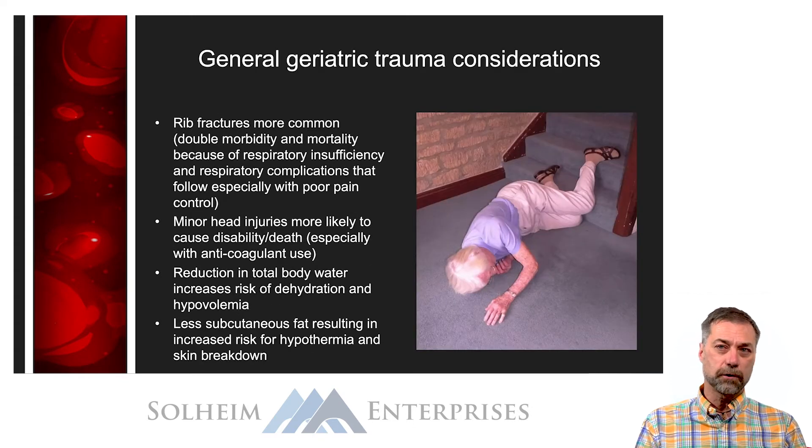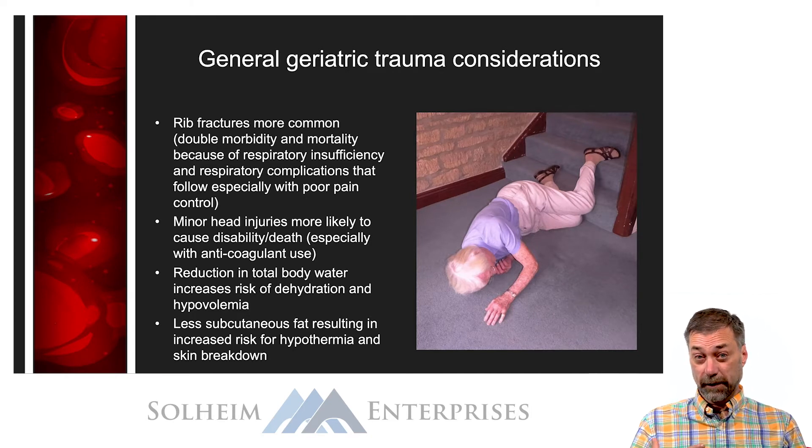Some general geriatric trauma considerations: rib fractures are far more common in the elderly due to osteoporosis, and as we get older we have less respiratory reserve. If the elderly patient has rib fractures and splints in an effort to reduce pain and stops coughing, that combined with poor respiratory reserve can often lead to respiratory infections. In fact, even single rib fractures carry a high mortality rate in the elderly population.